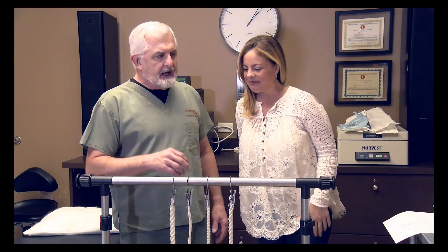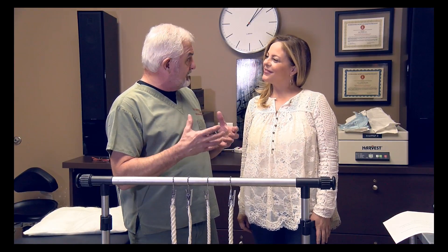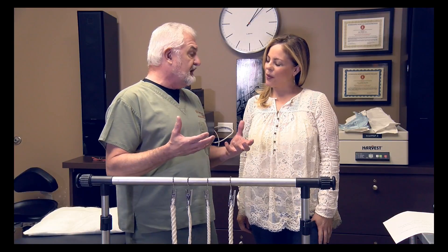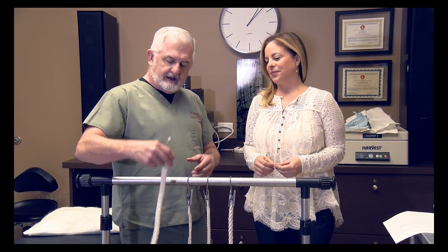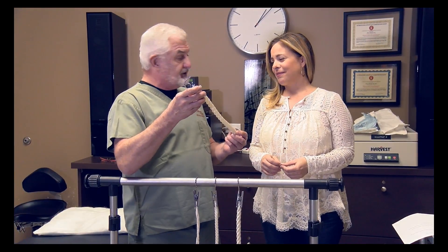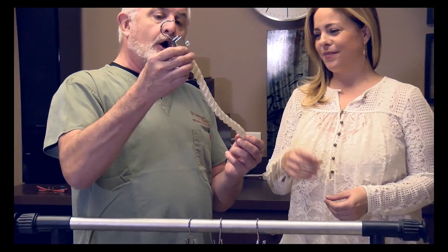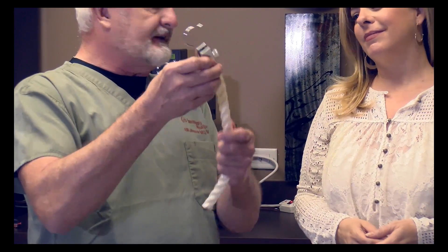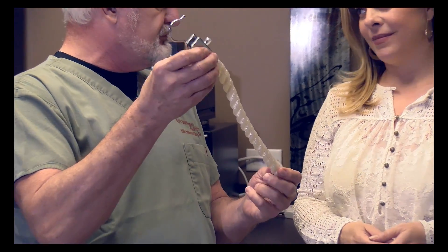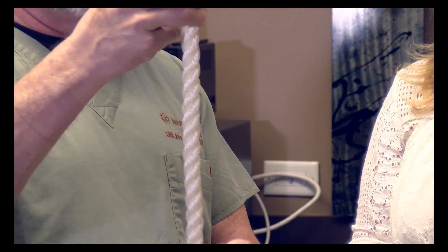Collagen is the main supporting protein of our skin and, in fact, most of our tissues. And when we're young, it really is rope-like. You'll see a lot of descriptions about collagen being a rope. So when we're young and have young, healthy skin, it looks like this — we've got these thick, well-organized ropes that are fairly short in nature, and that's what holds up our skin.